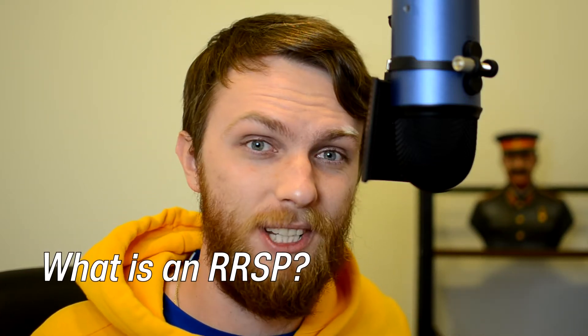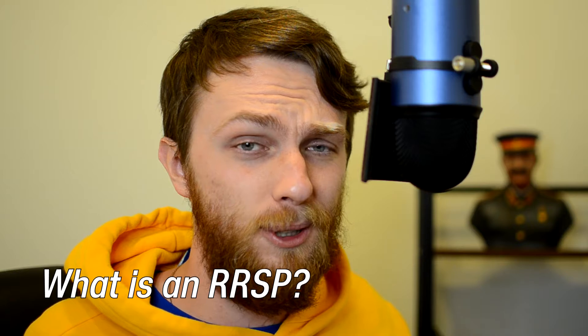What's up investors, it's the Russian Dude, and in a couple of minutes you'll learn about an RRSP. If you want to learn personal finances and invest by watching short videos, please consider liking this video and subscribing to the channel so you won't lose it. Thanks so much, let's get straight to the point.